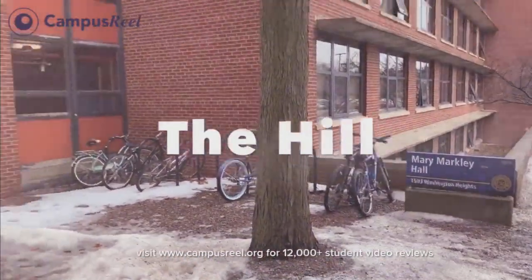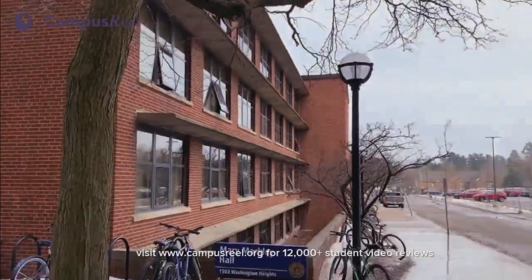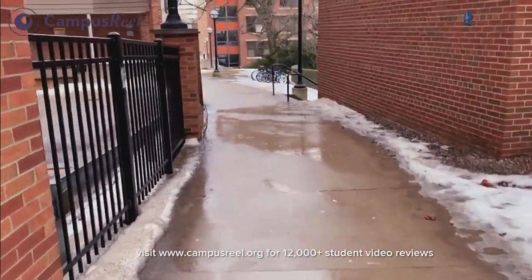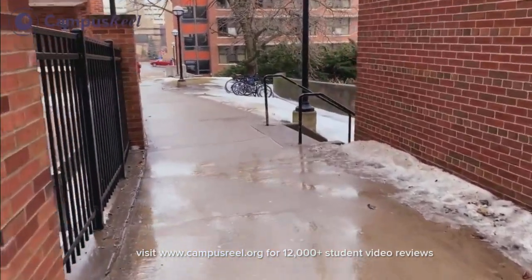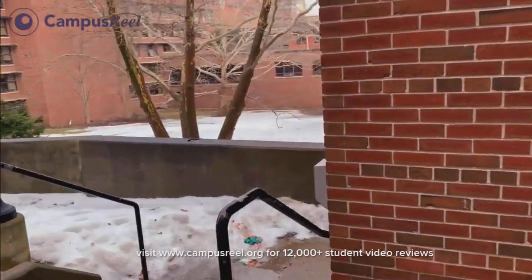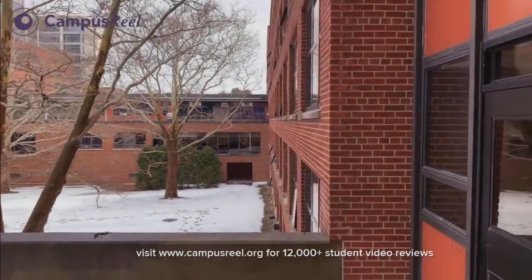We're going to take a quick look at the hill. This is Mary Markley and we're looking at the front side right now. This is the side door that I usually head through — you need your key card to get in. This is the front side right here and I live on this side.